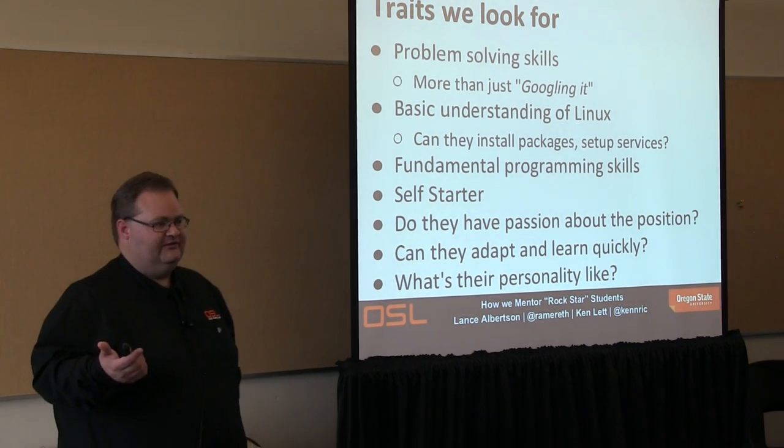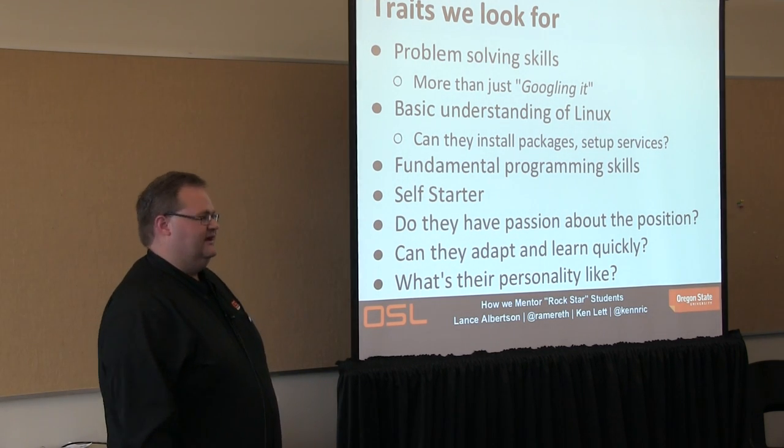We have a pretty intense ticket queue on the system side and a number of dev projects, so they need to be able to get involved in a lot of different projects and think on their feet. We look for students with a really good personality, people who really fit the job and the lab. It's kind of hard to tell during an interview, but we have a variety of ways of figuring that out.